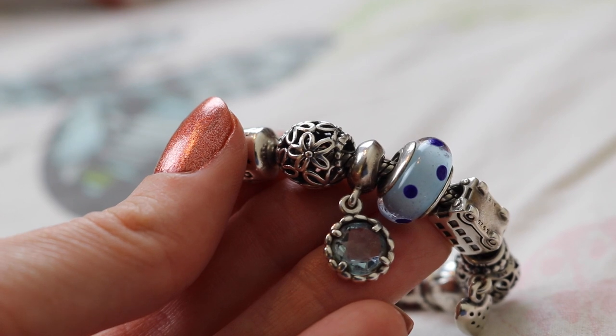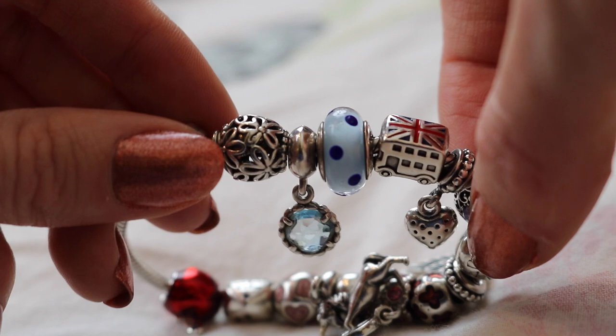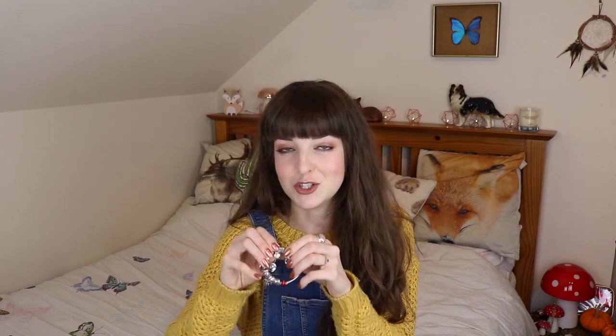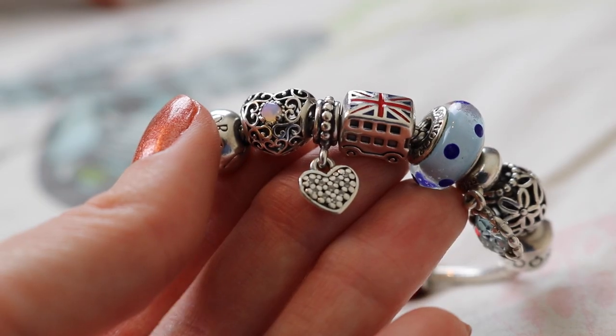So starting off with this Pandora charm bracelet — it's a silver one and it's got pretty little flowers round it. The one next to it is a dangly charm with a beautiful blue glass, almost like a diamond kind of style, really pretty. Then next to it is one of my old ones — you can see where it's a bit battered from smacking my wrist on the table. It's like a sky blue with dark blue dots. I remember I bought it for the Jubilee. I also got a London bus charm with the United Kingdom flag on it.